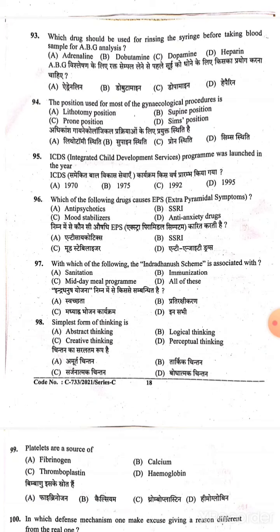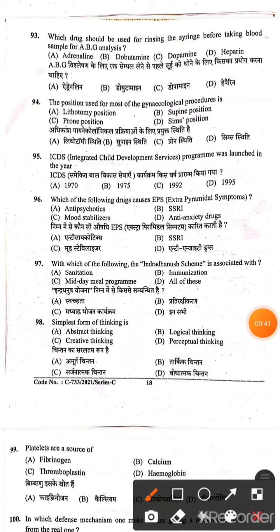Question 93: Which drug should be used for rinsing the syringe before taking a blood sample for ABG analysis? For ABG analysis, we rinse the syringe with heparin solution. Option D is the correct answer. Question 94: The position used for most gynecological processes is lithotomy position — Option A is the correct answer. Question 95: The ICDS program was launched in the year 1975 — Option B is the correct answer.